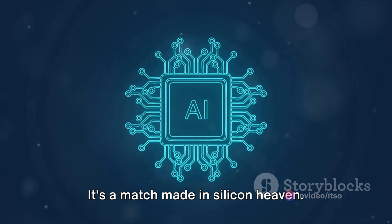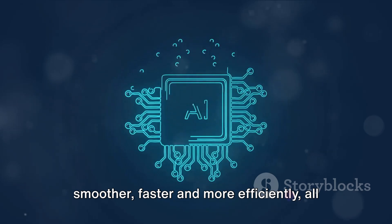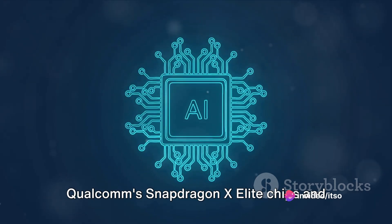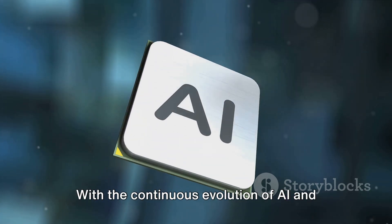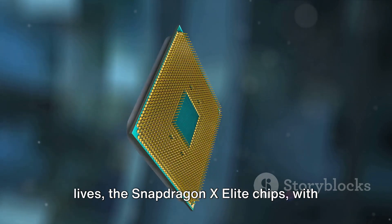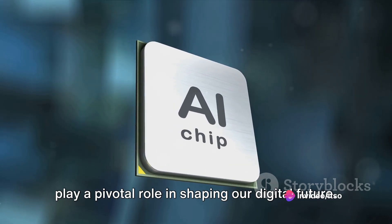It's a match made in Silicon Heaven. The result is a seamless user experience where AI-powered applications run smoother, faster, and more efficiently, thanks to the unique synergy between Qualcomm's Snapdragon X Elite chips and Windows 12. With the continuous evolution of AI and its growing importance in our digital lives, the Snapdragon X Elite chips are all set to play a pivotal role in shaping our digital future.